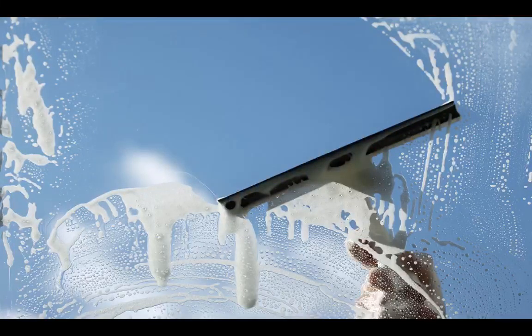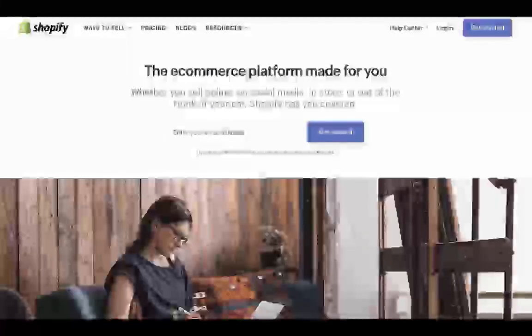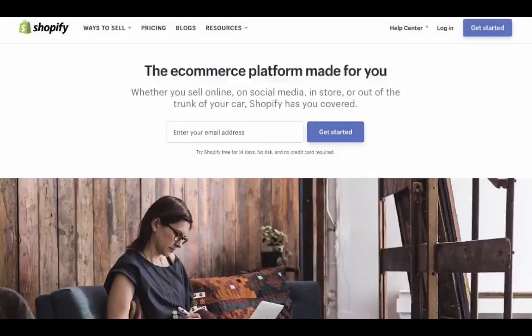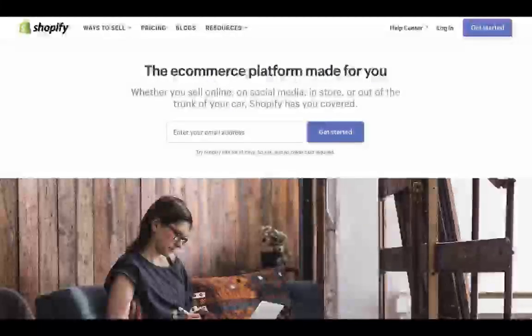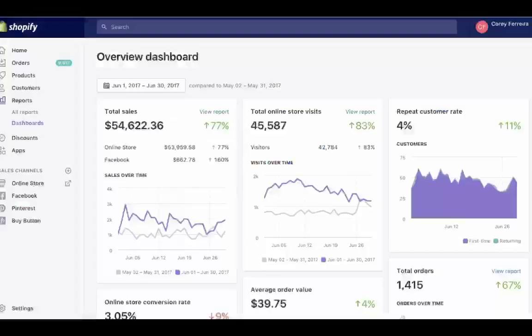After that first failure I continued to struggle and fail, but it got the ball rolling. Since then I've started, sold, and learned from many different ventures. Eventually I found Shopify and joined the content team, where I could share my experience as an entrepreneur. A few years ago, dropshipping was a very attractive business model to me — low barrier of entry, low risk, fast to start, and it let me focus on what I enjoyed most: marketing and customer service.